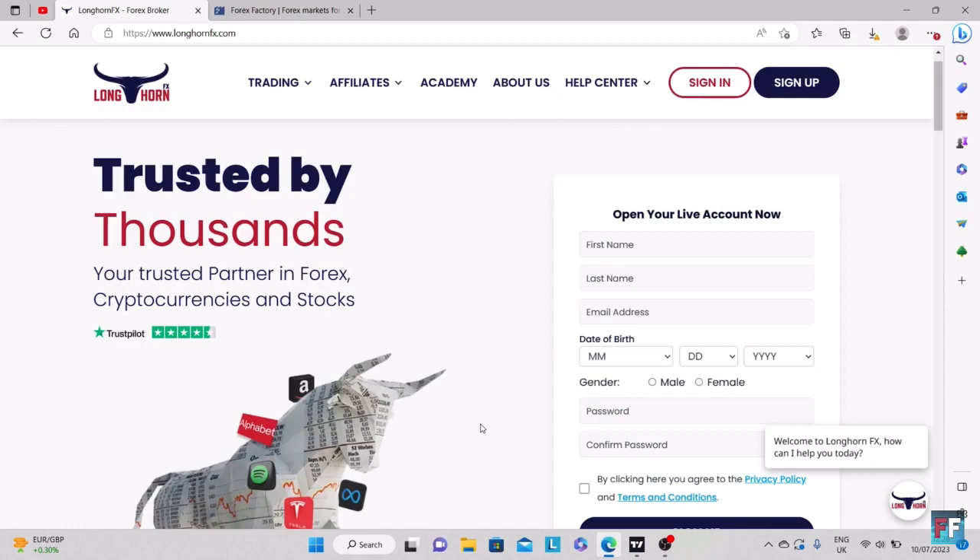A huge shout out to LonghornFX for sponsoring today's video. This is a broker where you can have 1 to 500 leverage. If you want to use the strategy I'm teaching and have a good broker that comes with a good strategy, this is the place for you. Whether you want to do account flips or slowly grow your account, LonghornFX is the place to be and their customer service is second to none. There'll be a link to their website down in the description below.